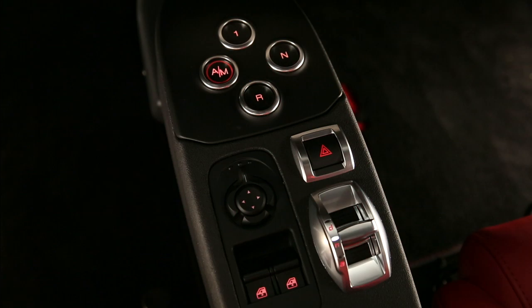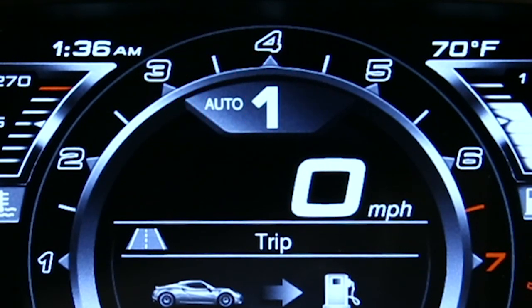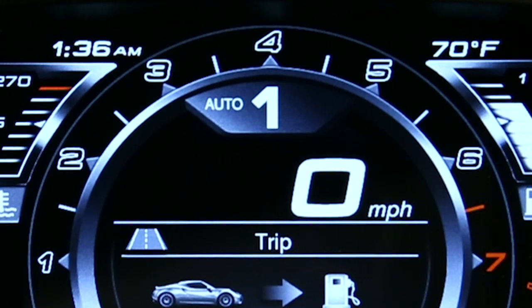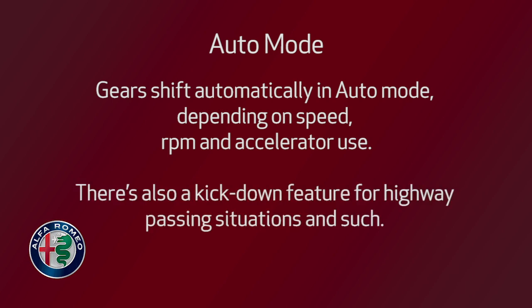For automatic operation, push the AM button on the center console until auto appears on the instrument panel next to the gear engaged. Keep in mind the vehicle will always start in auto mode. Gears shift automatically in auto mode depending on speed, RPM, and accelerator use. There's also a kickdown feature for highway passing situations and such.